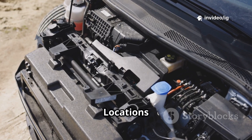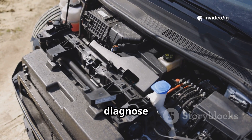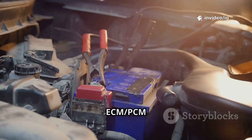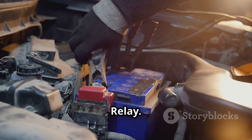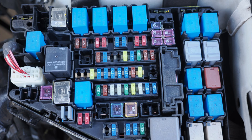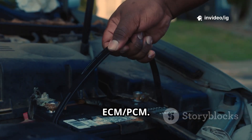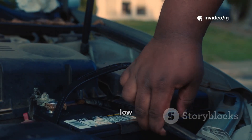Sensor and component locations — where to find them. To diagnose P0686, check these critical components. ECM-PCM power relay: usually located inside the fuse relay box in the engine bay, near the battery. Its function is to supply power to the ECM-PCM. A faulty relay can cause low voltage.